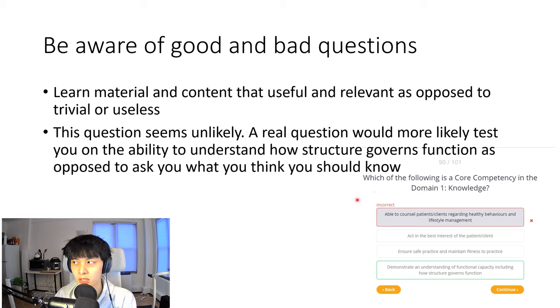You also have to be careful about the quality of third-party questions because they might not be realistic of what will actually show up on the exam. Here's an example of one that asks what is part of a core competency in domain one knowledge — that type of question is pretty unlikely to come up. Take the official practice test to understand the types of questions asked. The real exam tests your actual competency, not your knowledge of what competencies you should know. Be efficient and don't review things that won't show up.